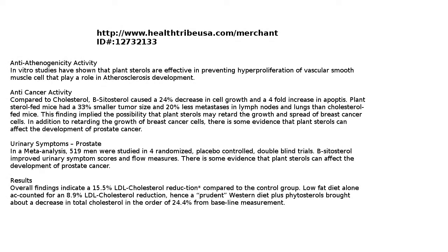In a meta-analysis, 519 men were studied in four randomized placebo-controlled double-blind trials. Beta-sitosterol improved the urinary symptom scores and flow measures.